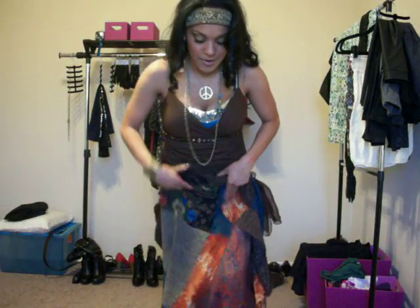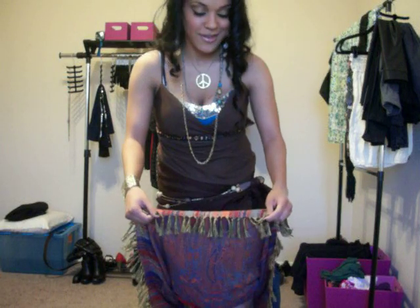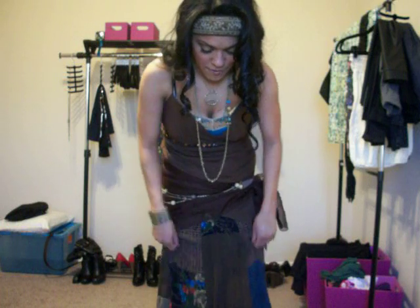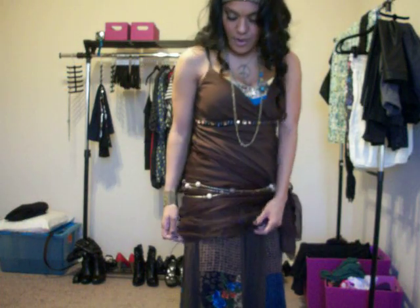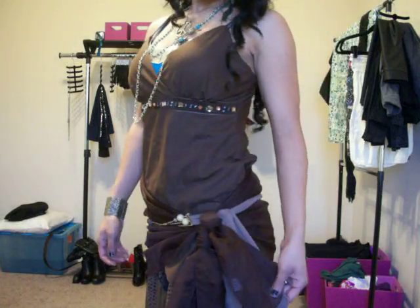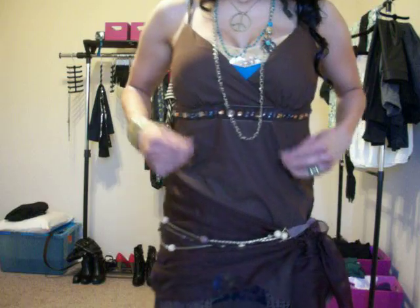I'm actually wearing two skirts because it's cold outside. This one has a little detail on the end — it looked gypsy-ish to me. I got this long skirt to go over it, a little brown scarf to go around, and then the belt and the shirt.